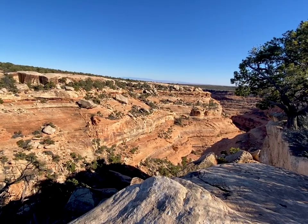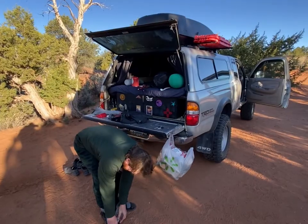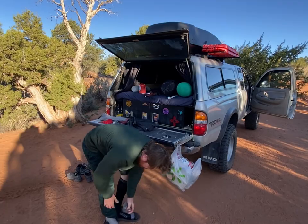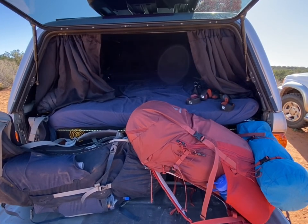Hey guys, welcome back. We're in southeast Utah, base camping at the Fish and Owl Creek Canyon Loop Hike down Highway 261, part of the Cedar Mesa complex. We've got a really fun route planned over the next couple of days — a loop hike through these two canyons, totaling probably around 20-ish miles. It's supposed to be a classic backpacking route in this section of the Cedar Mesa area, and we'll take you along for the ride.